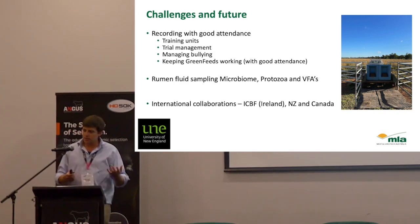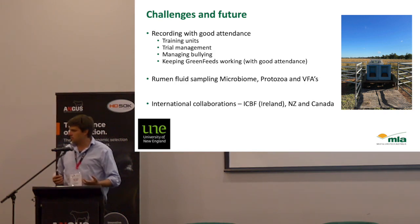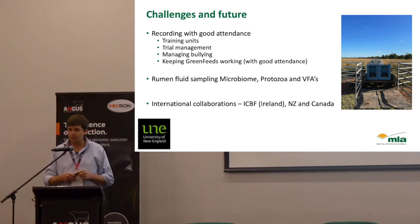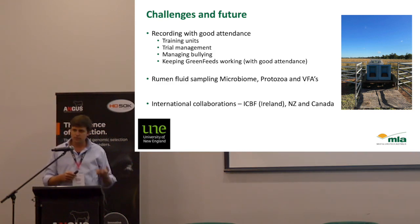We're also taking an academic approach — thinking about what else we could measure. The rumen is a really cool place. We're starting to understand how much the actual population in the rumen impacts how much methane is produced, and also how many volatile fatty acids are produced by that microbiota to form energy for our beef cattle. We've also started international collaborations with ICBF in Ireland, with New Zealand, and with Genome Canada in Canada. It's a global area, and you guys are at the forefront of this work in trying to manage, measure and understand what methane does in the system.